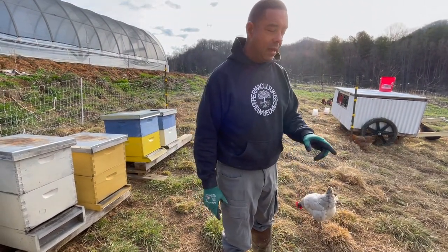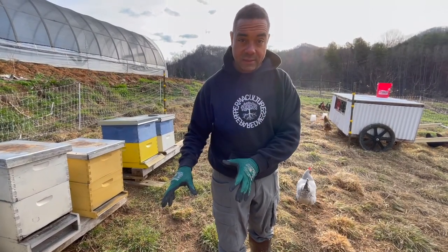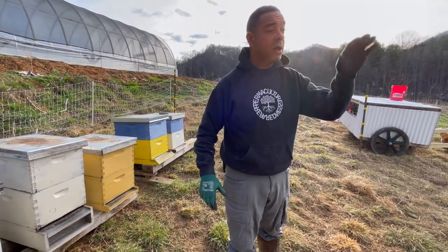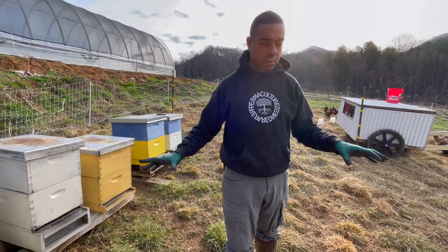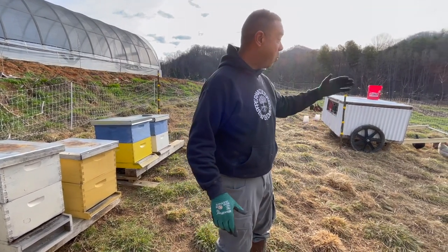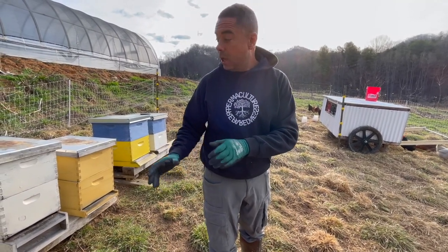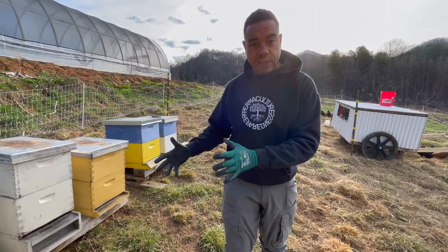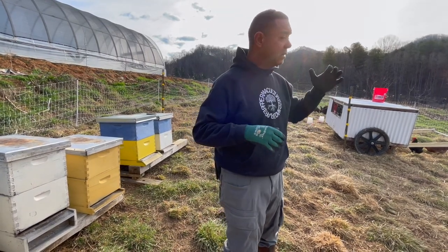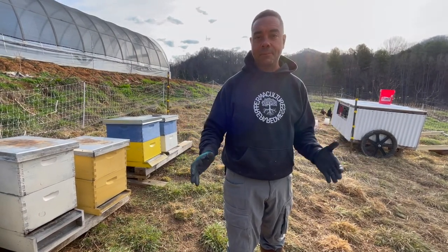It's important to point out that there is a mutualistic, almost commensal relationship between the bees and the chickens. The bees never mess with them. In all the rotations we've had — the bull over here, the sheep over here — it's like the bees got the memo: we know you're here to help, so we're not going to kill you. These chickens are not harmed; they don't eat the bees. If you doubt me, you can literally take a bunch of dead bees, put them with the chickens, and they will not eat them — at least not here, they never have.